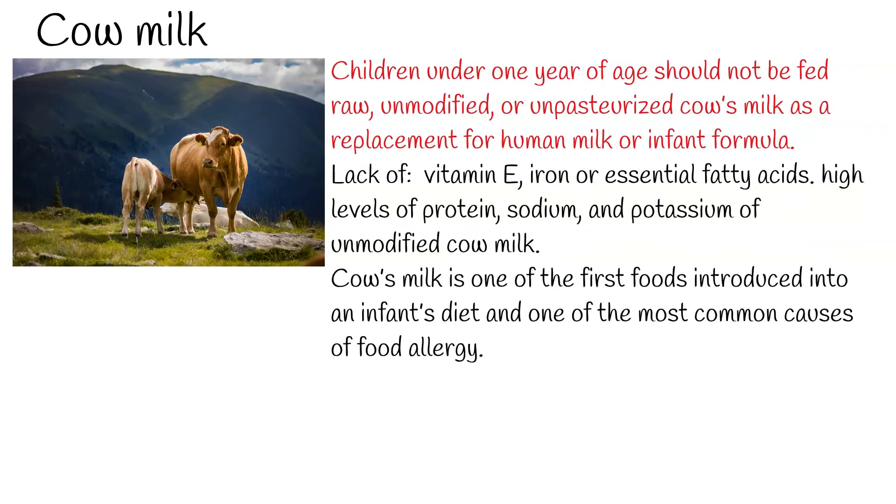Cow's milk is one of the first foods introduced into an infant's diet and one of the most common causes of food allergy. Symptoms of cow milk allergy may be immediate or delayed. IgE-associated mechanisms are responsible for approximately 60% of cow milk-induced adverse reactions. These typically appear immediately or within 1-2 hours after ingestion and tend to affect the skin, respiratory system, and gastrointestinal tract. In severe cases, cow milk allergy can also cause systemic anaphylactic reactions.